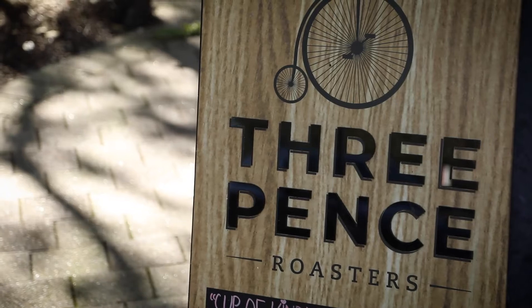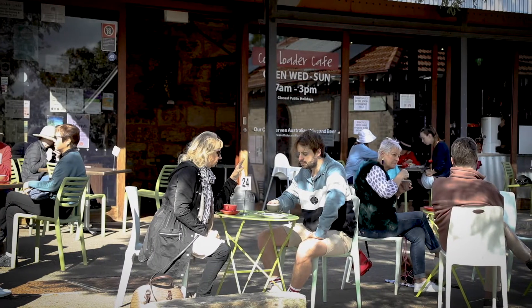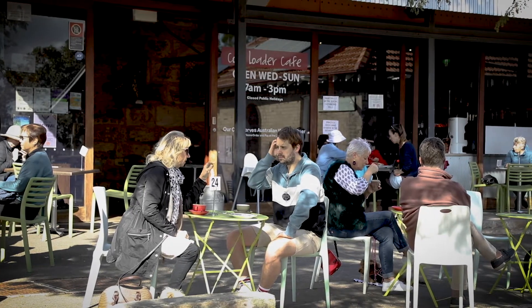Hi, I'm Tim Abbott from Raywhite Lower North Shore. Today I'd like to give you an update on the Terrace Collection in Waverton. The Terrace Collection is a brand new boutique development of nine architecturally designed terraces set in a tranquil cul-de-sac location just moments from the heart of Waverton Village.